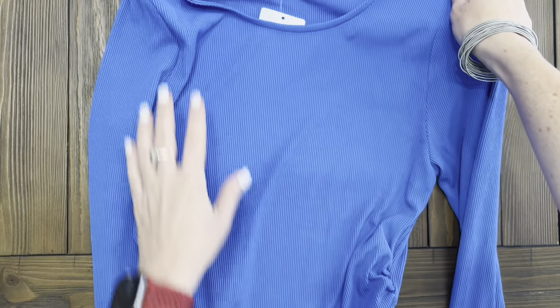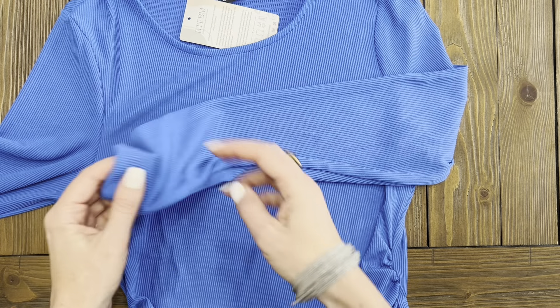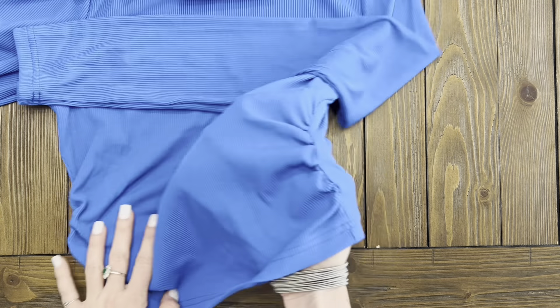Right out of the package I was impressed with how soft and well made this fabric feels. The ribbed knit adds some texture and warmth, perfect for this cooler month. I love that it's a matching set so styling is easy but still looks well put together.